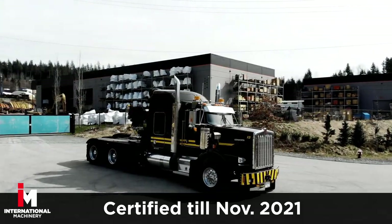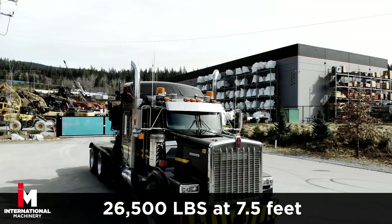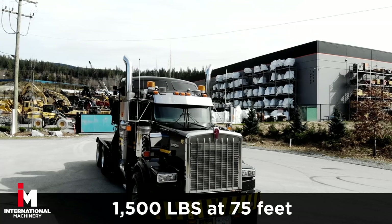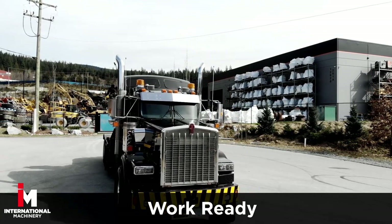Certified till November 2021, this crane handles 26,500 pounds at 7.5 feet to 1,500 pounds at 75 feet. This Kenworth has 270,000 miles on it and is fully loaded and work ready.